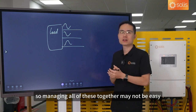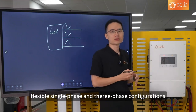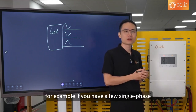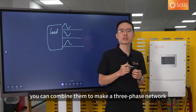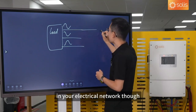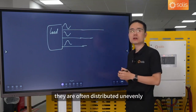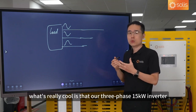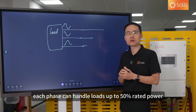Our inverters support flexible single-phase and three-phase configurations, so you can easily connect multiple inverters to create a more powerful system. For example, if you have a few single-phase Solis inverters, you can combine them to make a three-phase network that feeds stable power to your heavy load equipment. In your electrical network, appliances may tap into the three phases separately, and in real life they are often distributed unevenly — which can cause what we call a three-phase imbalance problem. Our 3-phase 15 kW inverter can handle loads up to 50% above rated power — 7.5 kW — per phase.